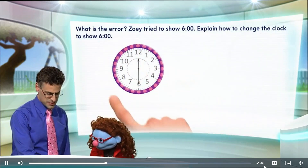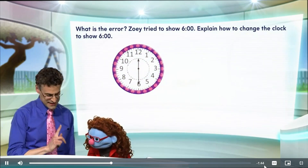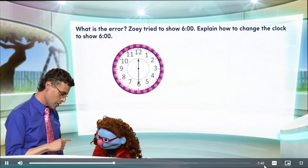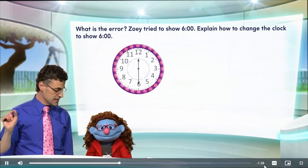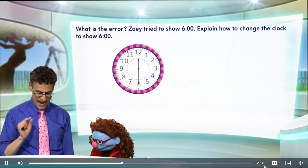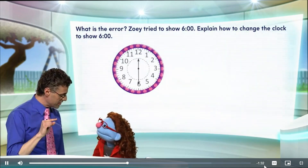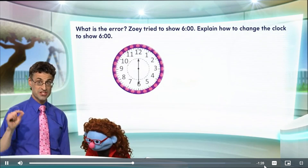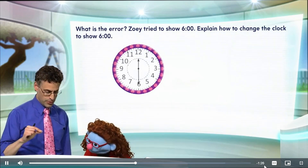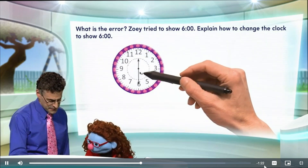So this was Zoe's attempt. Yes. Okay, but we see that actually, I think as nice as this is, it's not quite right. Why? Well, because let's think what six o'clock means. Six o'clock means that the hour hand, which is the short hand, has to be pointing to the six. And the minute hand, which is the long hand, has to be pointing right up to 12. Now, look what she did — she kind of did the opposite, didn't she?